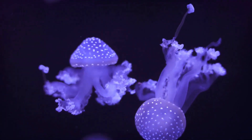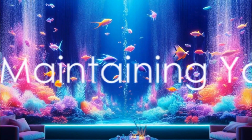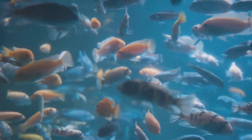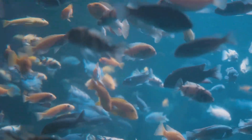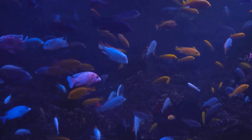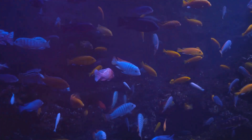Once you've designed your aquarium, it's time to bring it to life and build it. Dive right in by setting up your tank first — make sure it's stable and level before you start adding water. Use a dechlorinator to make your tap water safe for your aquatic friends.